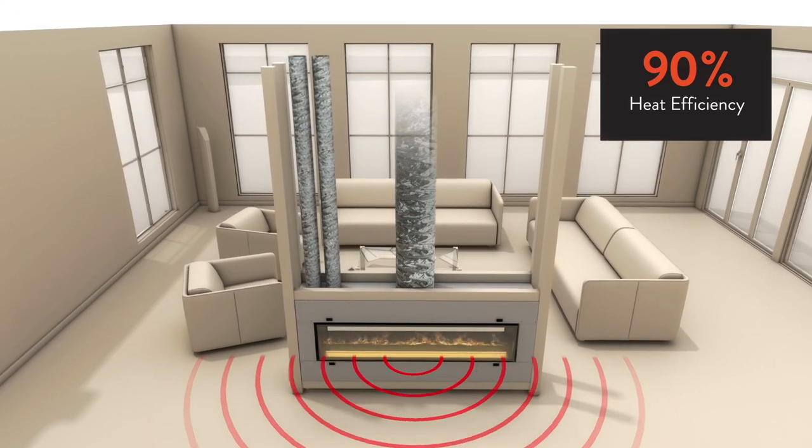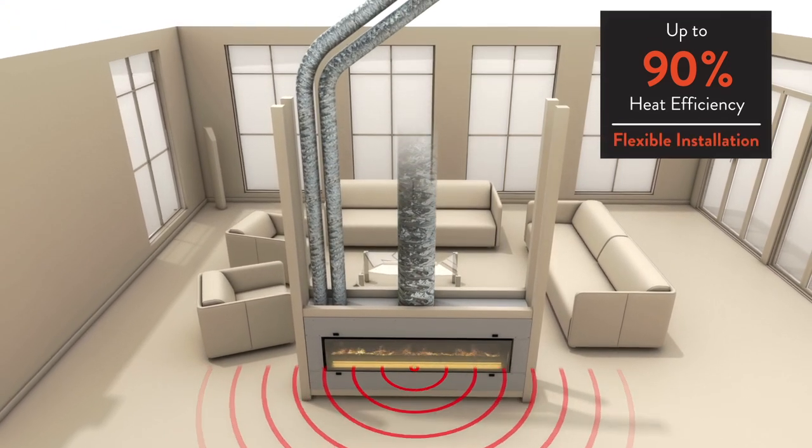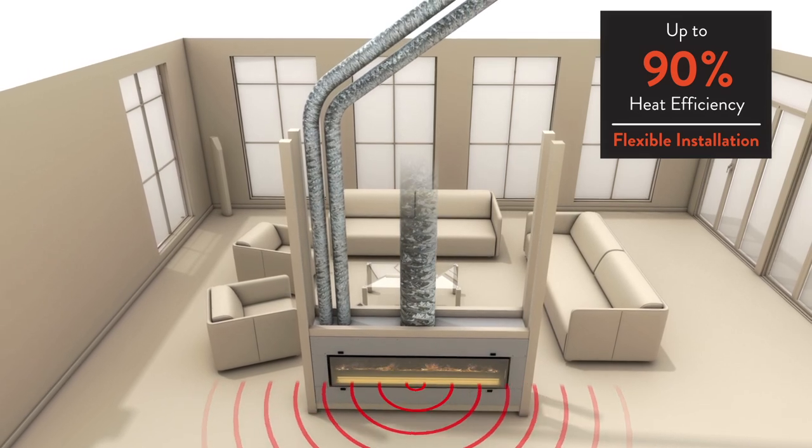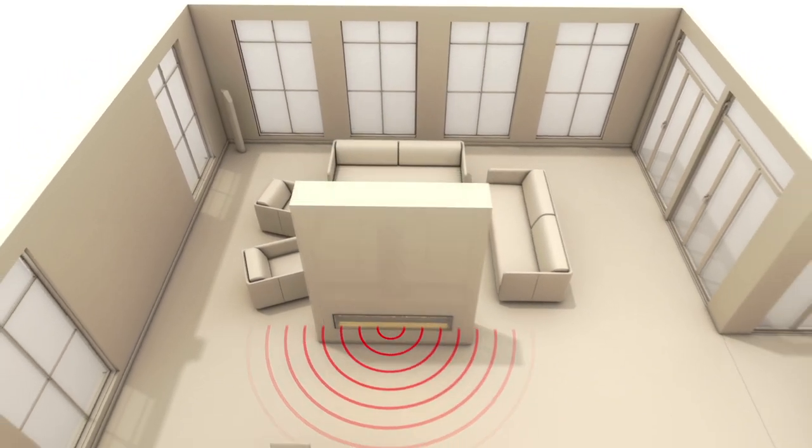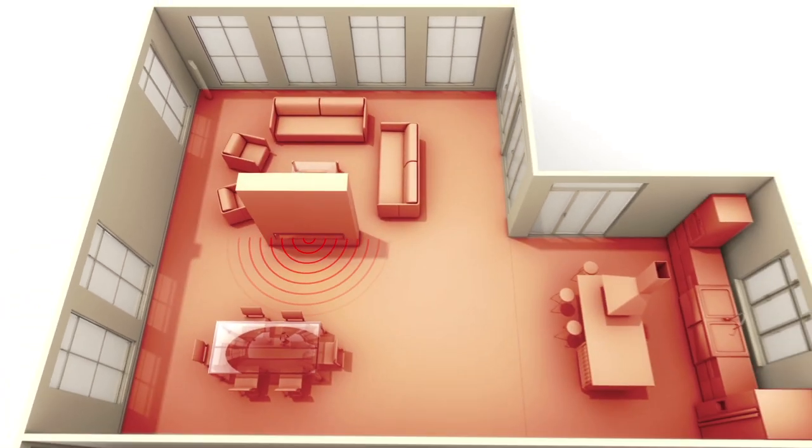incredible flexibility of installation, and cleaner air to modern home heating. Essia's direct vent system heats you, not the flue.